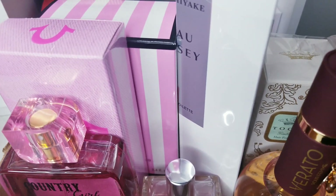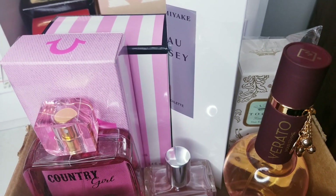Hi guys, Ralo here. Today I want to share with you some fragrances I found at TJ Maxx.